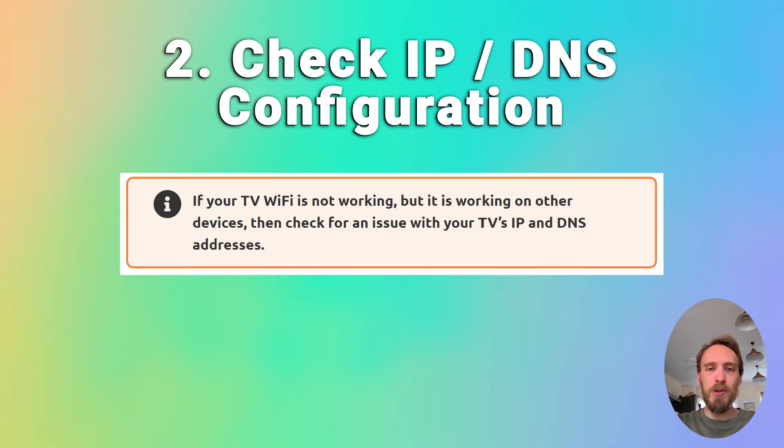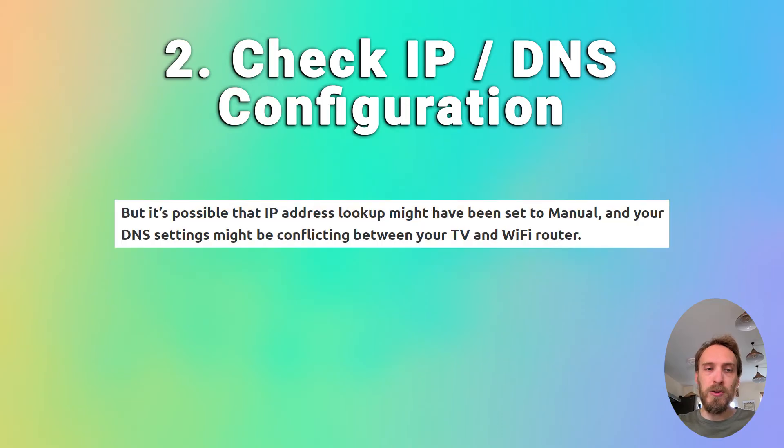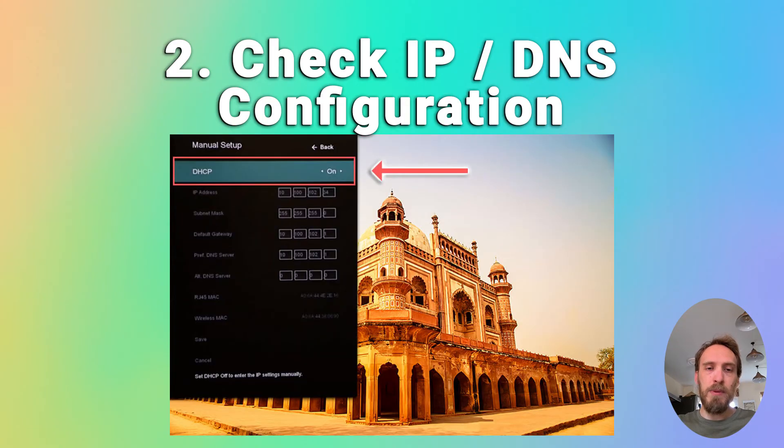In most cases your TV should be set up to automatically select an IP address from your router and automatically pull a DNS address. It's possible the IP address lookup might have been set to manual and your DNS settings could be causing a conflict. Go into your network settings on your TV and check that the IP address is set to get automatically. If it's on manual, change it to automatic and restart your TV. DNS should also be set to automatic. If you want to double-check that DNS isn't causing a conflict, you can change it to manual and use 8.8.8.8, which is one of Google's DNS servers.